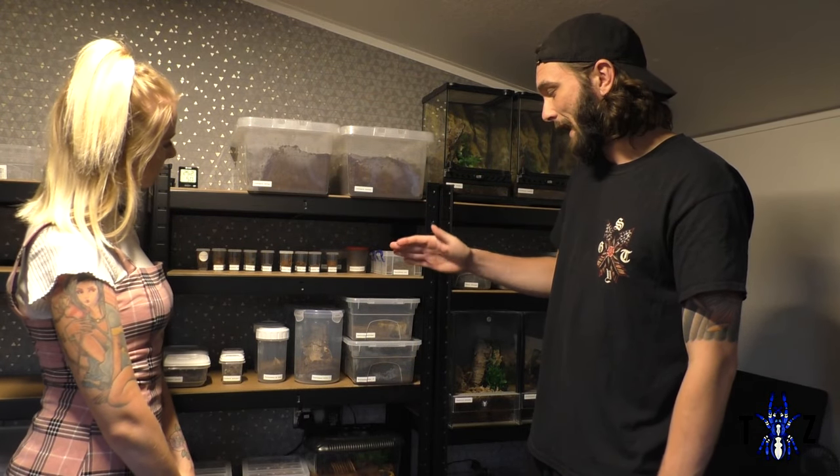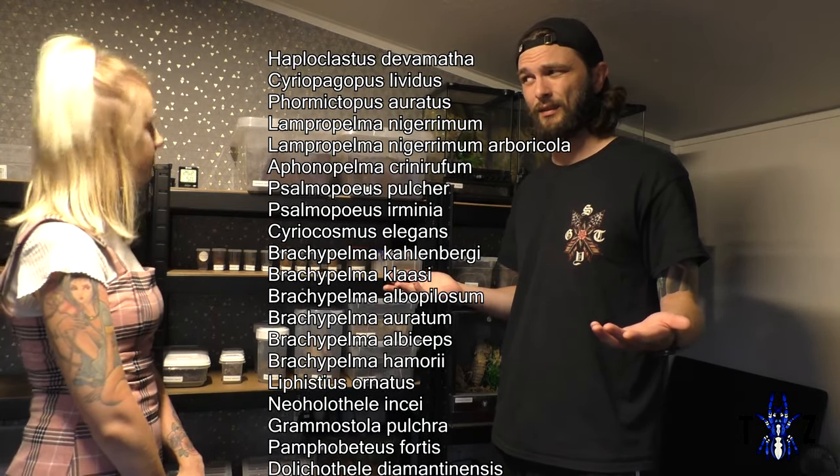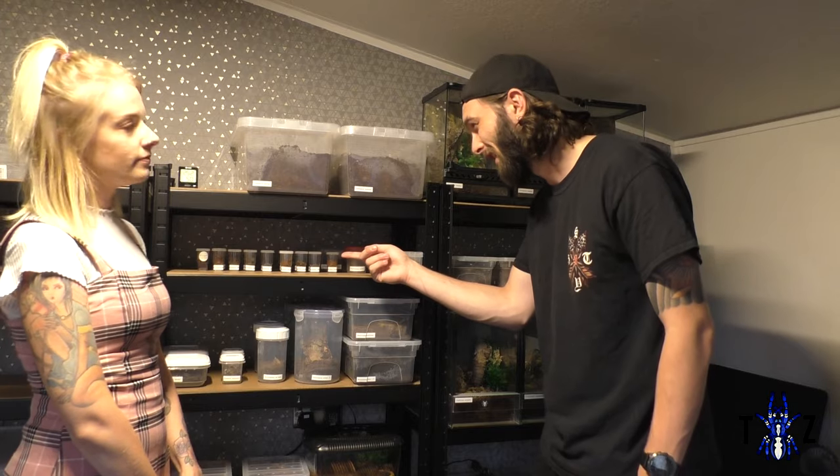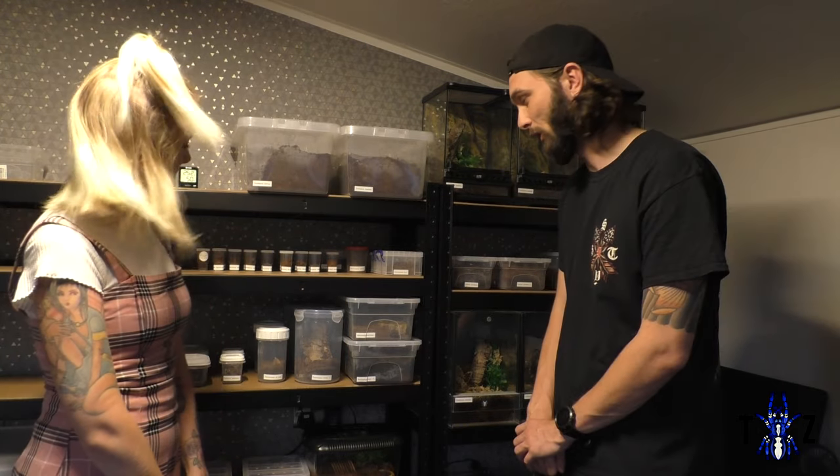Next up on our shelves are our slings. We've featured quite a lot of them in previous videos — at least six are Brachys, so not too interesting. Our prize gem at the moment is the Haploclastus divamanta, the LSD earth tiger, which we got recently in a mystery box. If you haven't seen what they look like as adults, go google them now because they look incredible. It's already got a massive attitude problem — when rehousing it, it was biting the straw we used, then bolted and didn't stop, going absolutely mental in the enclosure.